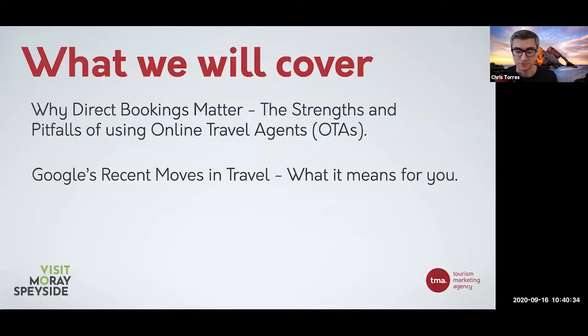We're also going to briefly touch on some of Google's recent movements in travel and what this means for you. There are certain things Google has been doing that, in my opinion, help local businesses like yourselves directly market to your customers. OTAs aren't really happy with them, and I can see why. But ultimately, my job in my last 14 years of running TMA has been making sure that travel businesses grow their own business and grow those direct channels. I don't care about the OTAs - I care about you guys.